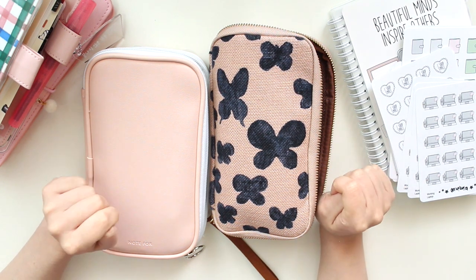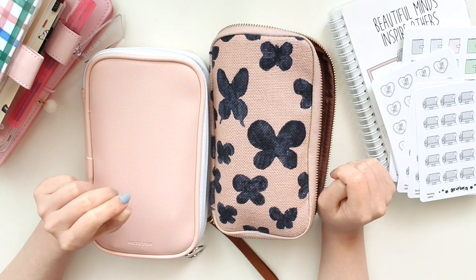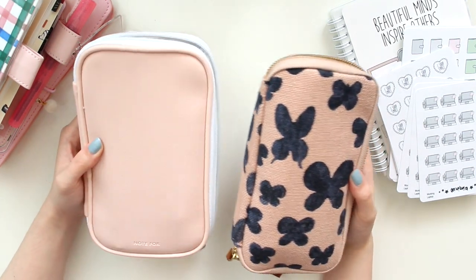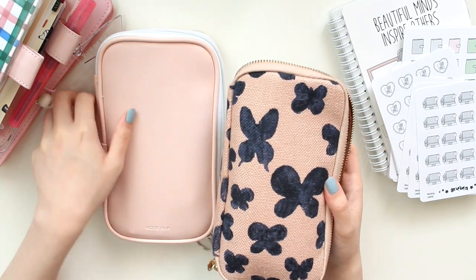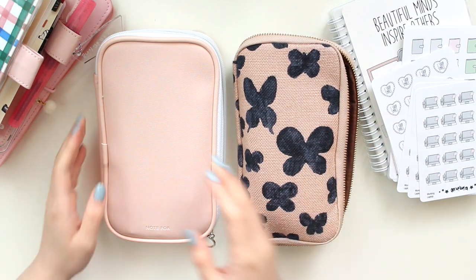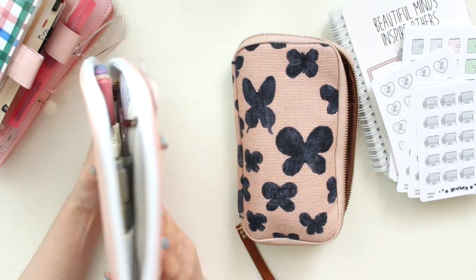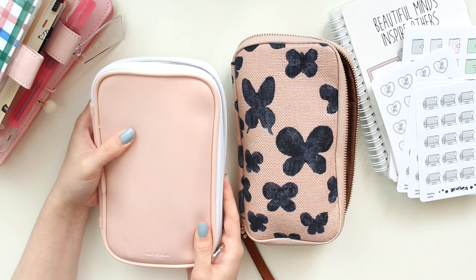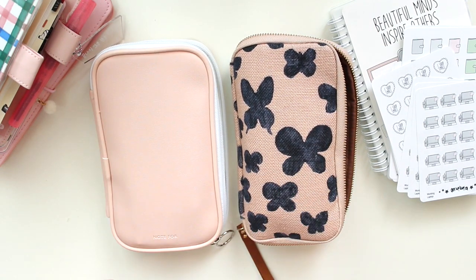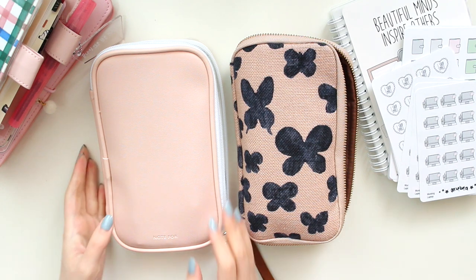Today I'm going to be talking to you guys about some of my favorite pens and stationery items. I've been buying a lot recently these past few months. Today I'm going to be talking to you guys about these two pouches that I have. I have here the Hobonichi drawer pouch in the Memoria design, and I also have this other pouch which I purchased a while ago on AliExpress. It is very similar to this one and I like using both of them.